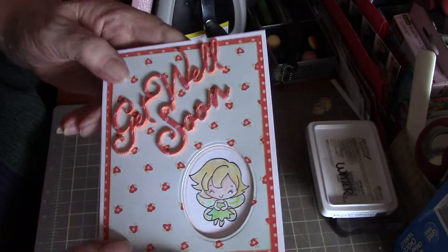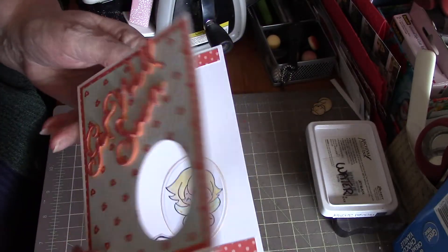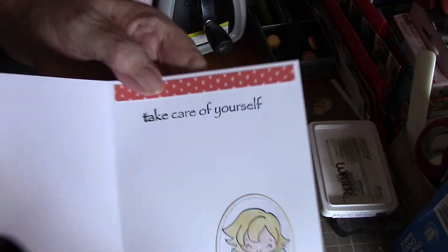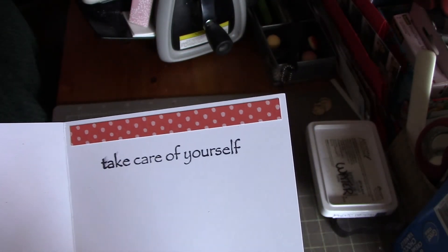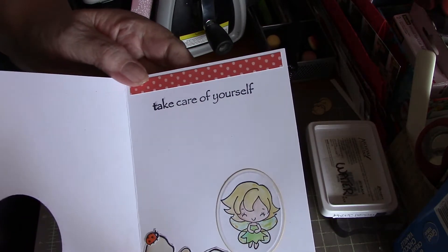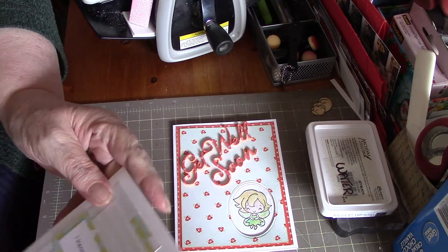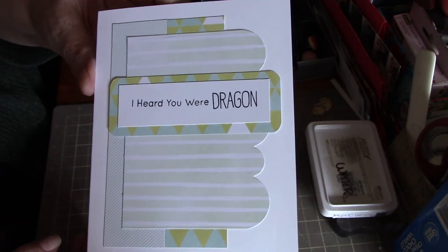On the outside of this first card I've got 'get well soon' and then a peekaboo window through it. There's a fairy in there and it says 'take care of yourself' with some little toadstools and a ladybug. I kind of mucked up the 'take' — I dropped the stamp on there as I was lifting it off. Oh well, that's the way it's staying. I thought it was pretty colors — orange and green. My second card says 'I heard you were dragging.'